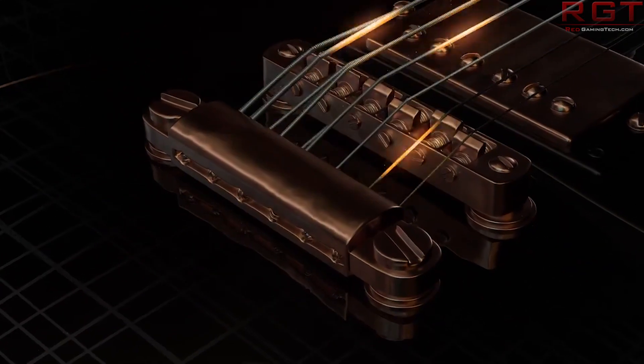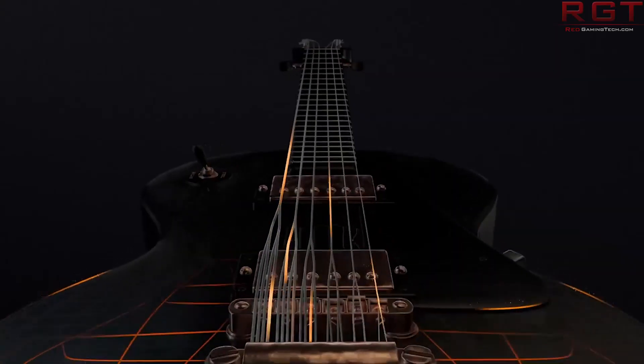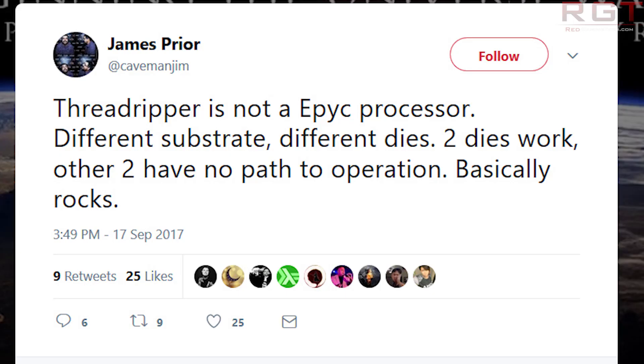James Pryor, who is an official AMD employee — their product manager according to his Twitter — tells us that Threadripper is not an EPYC processor: different substrate, different dies, two dies work, and the other two have no paths to operation. Ian Cutress, well known in the industry as press and journalist, provided a basic diagram of what we're looking at.